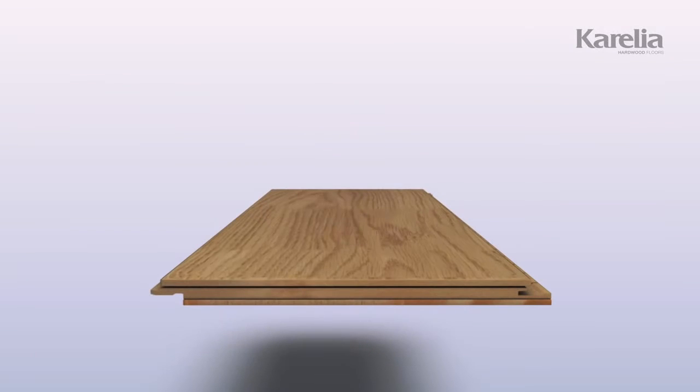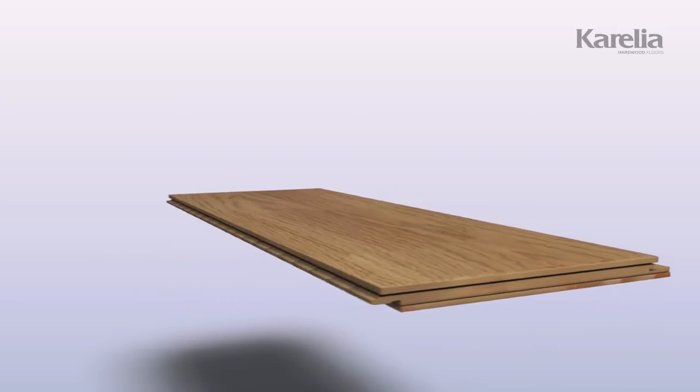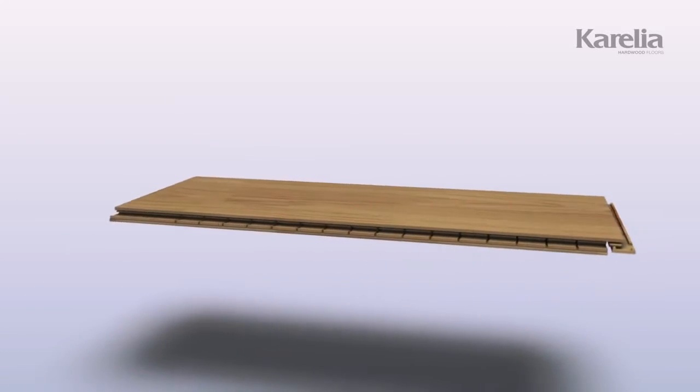This is what it all comes down to. Three layers of real, high-quality wood, designed and manufactured to be the best a floor can be.